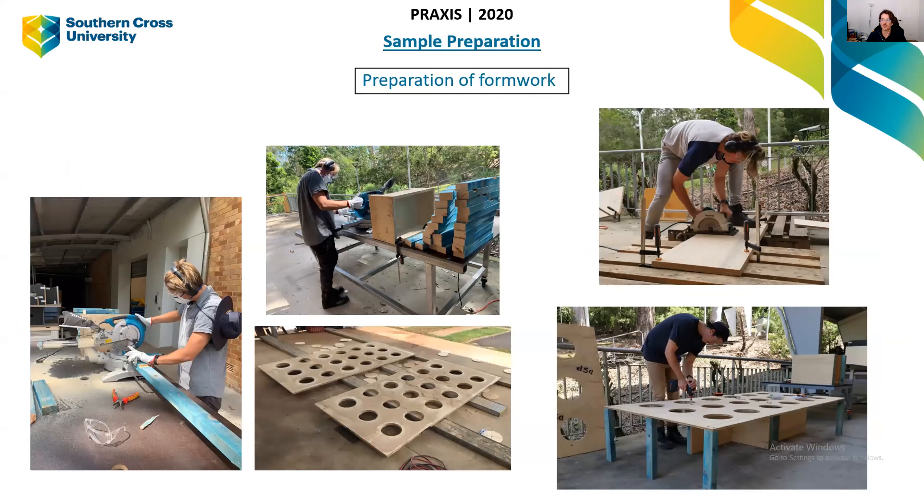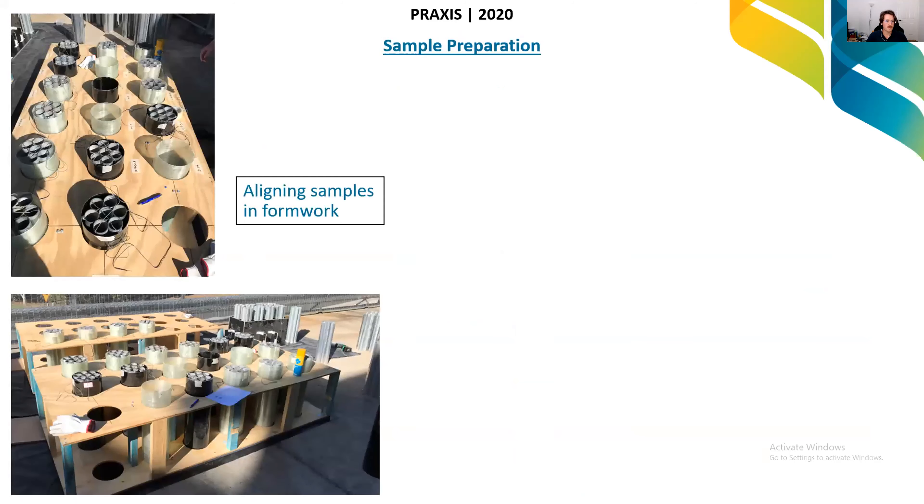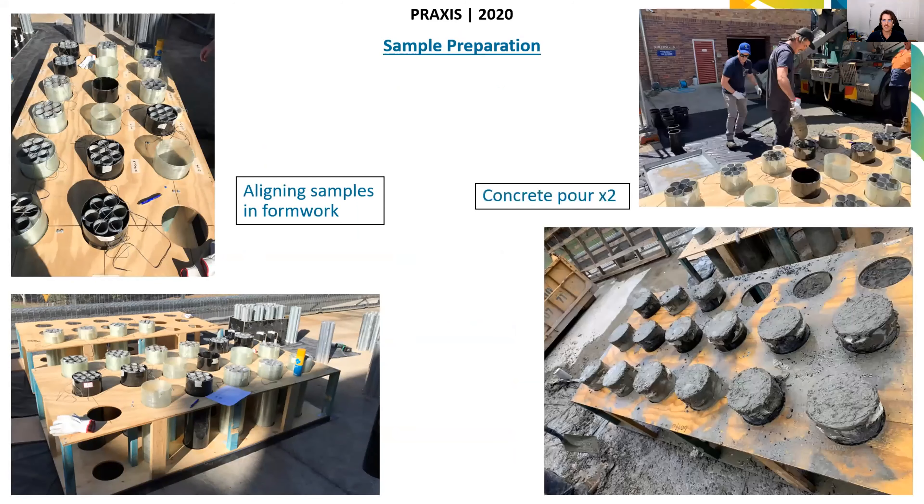Next, we have to build some formwork for casting these columns. In practice we wouldn't have to do that — you'd just place the column in position and pour into it directly. But for a small-scale test like this, we need to build formwork. We align our samples in the formwork, a concrete truck arrives, and we essentially dump all the concrete on the ground, and then it's a labour process of physically putting the concrete into each one of these.